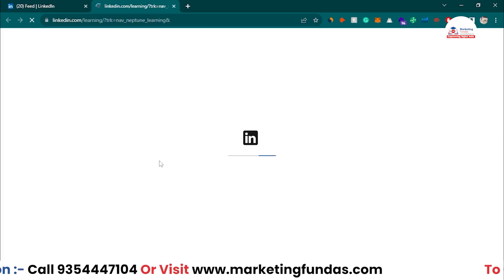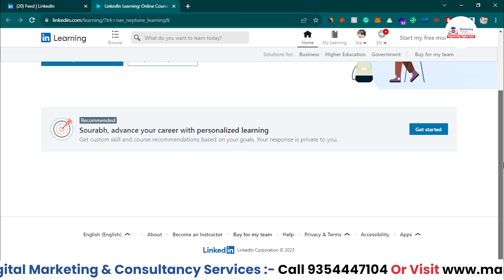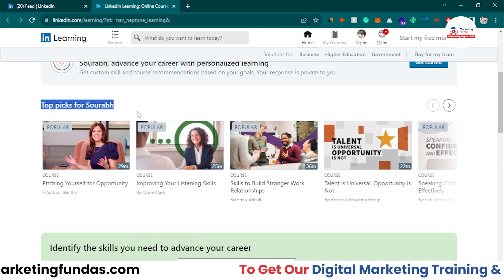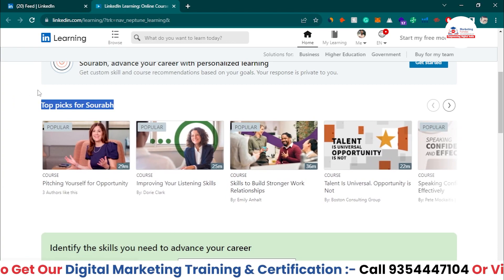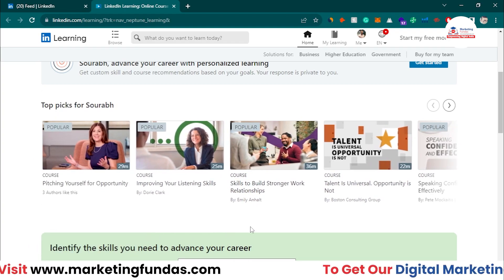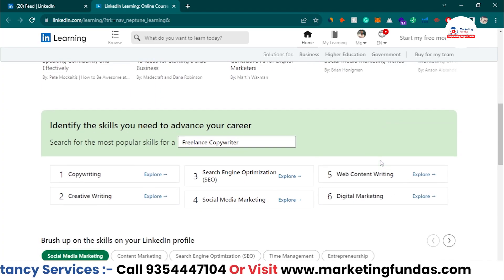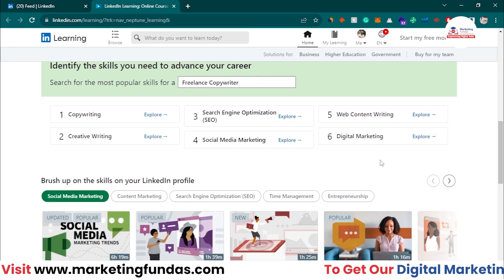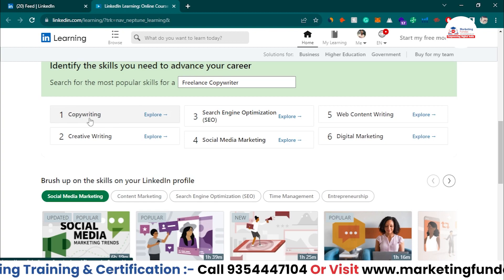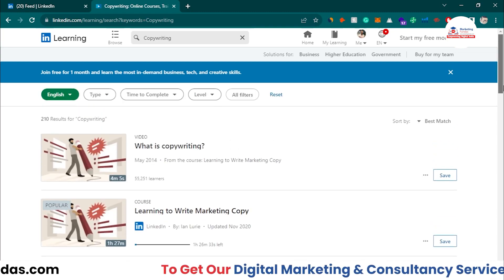Once you click, you'll be able to see the LinkedIn Learning platform. This is the home page where you can see all the courses. It's personalized according to my profile — showing me pitching yourself for opportunity, improving your listening skills, building strong work relationships, and more. If you're from digital marketing or any other field, you'll find relevant courses. For example, copywriting courses are showing here, and if I click Explore, I can browse all copywriting courses.